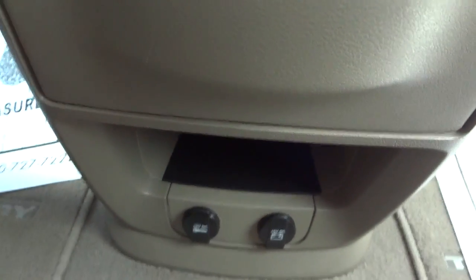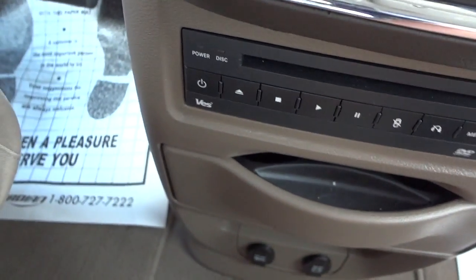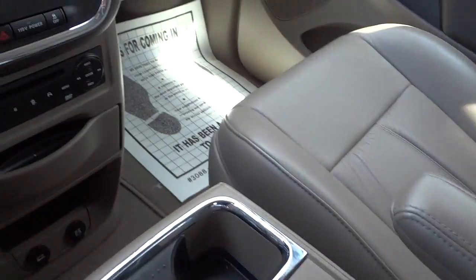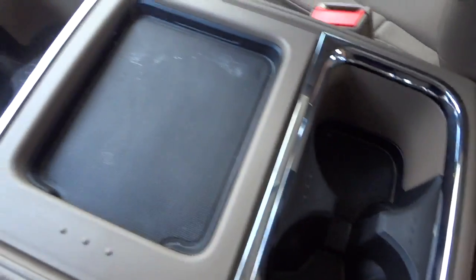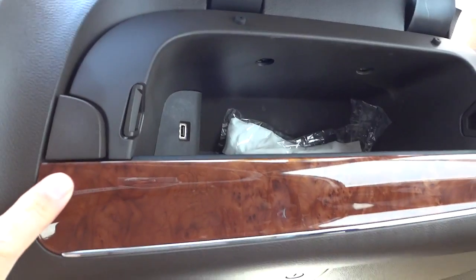There's a pocket down there and two power supplies. This center console slides around so rear passengers can utilize it as well. It does have storage and cup holders, and it opens up with more storage and a power supply inside. There's also storage space with a USB port.